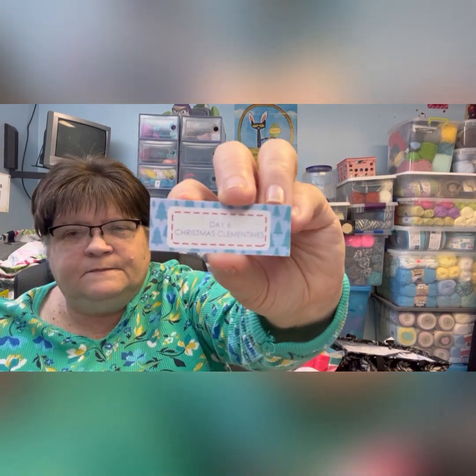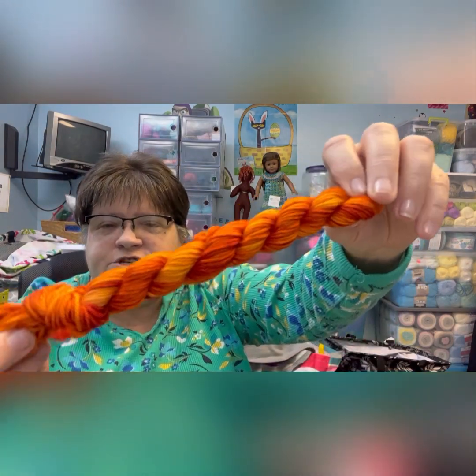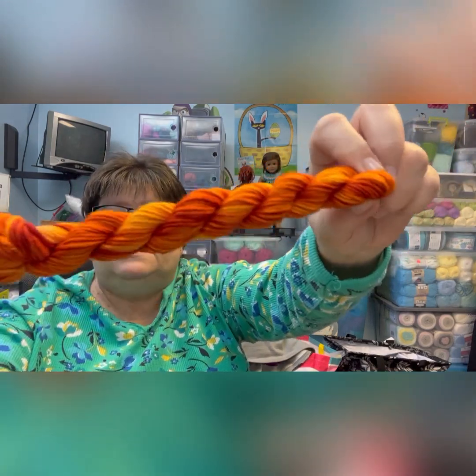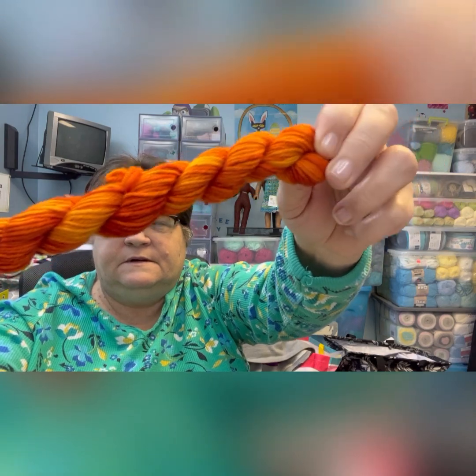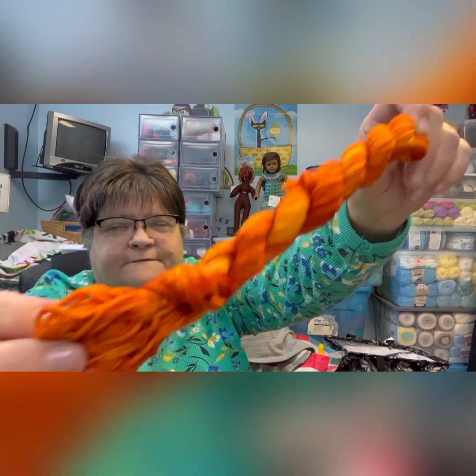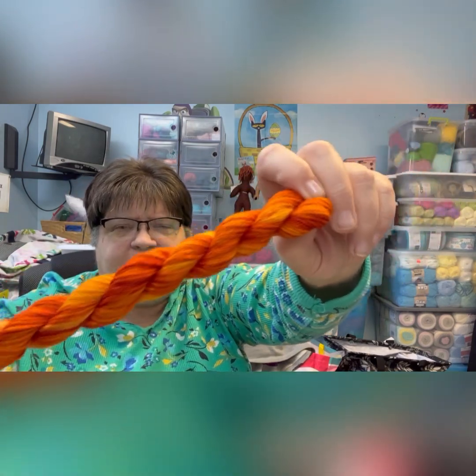Day six is called Christmas Clementines. Look at that — orange! Different shades of oranges; it's a beautiful yarn. We all know Laura from Mad Mimi's Crochet and Farming would like this one — she loves orange. Everybody knows that; she's a fun channel to watch.